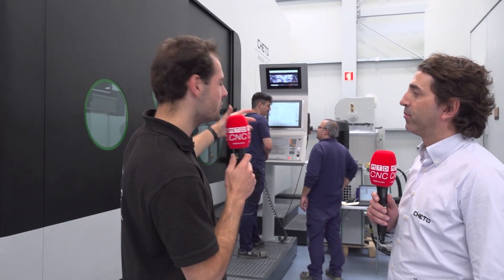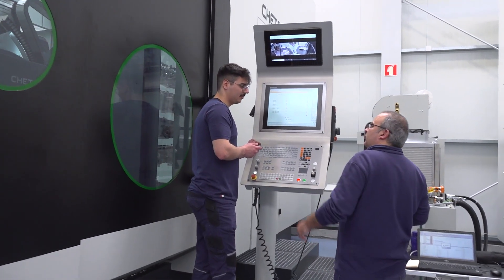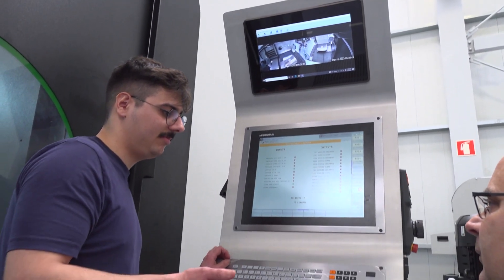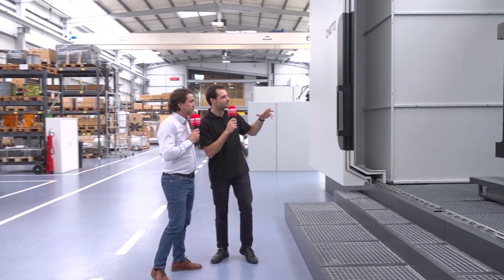One of the most important things is how operators use the machines every day. How have you thought about operator ergonomics? We take care about that because it's important for people to be happy every day — so we prepare the monitor with a manual lift position to adjust according to the operator. For control options, we have Siemens, Heidenhain, Fanuc, and Fagor controls available.